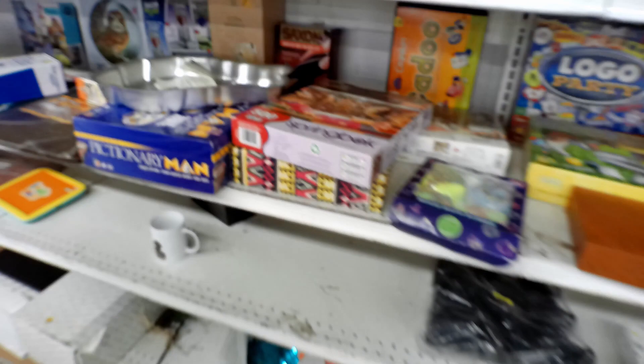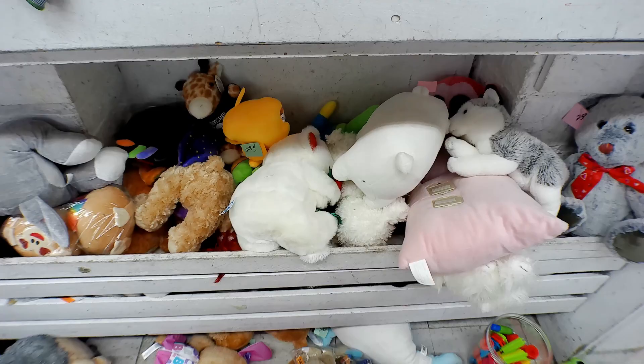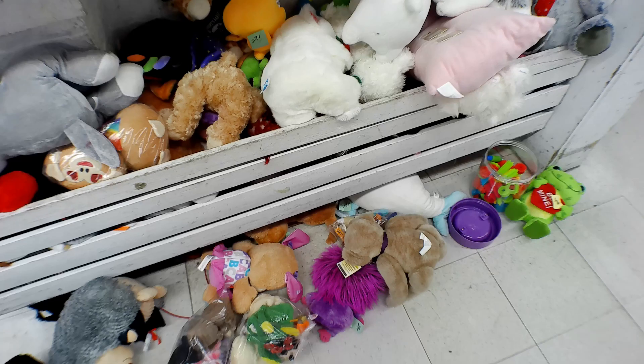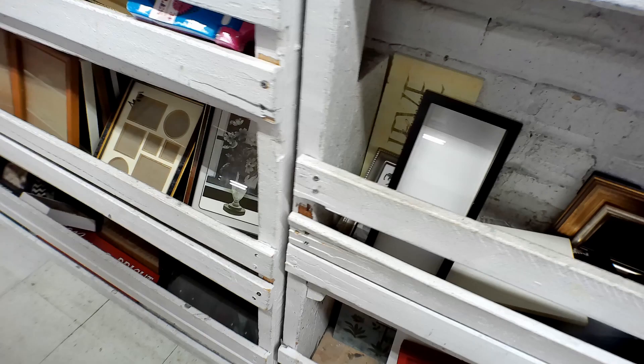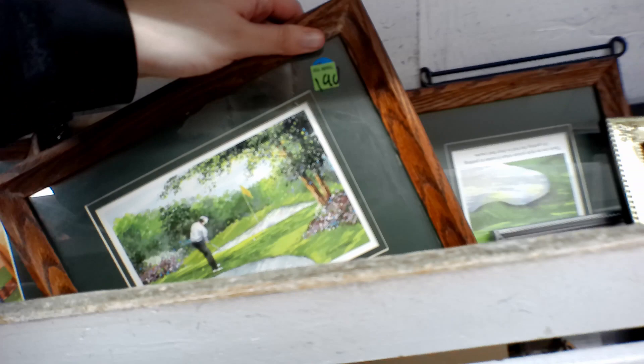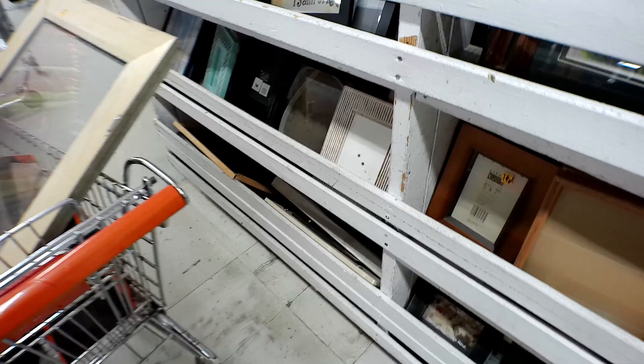We're gonna head over to the back of the store where it's hopefully not as crowded. Taking a quick glance at the stuffed animals — not seeing anything right off the bat. A lot of it looks kind of picked over. I saw these colors and thought 'oh that's kind of pretty,' and then I realized it was golf-themed and I'm just not into golf, so I don't really want that.